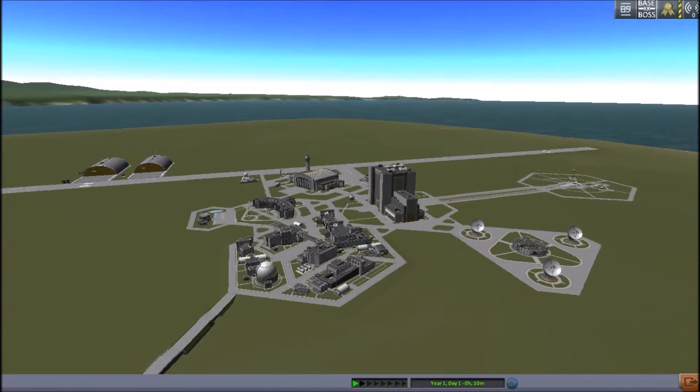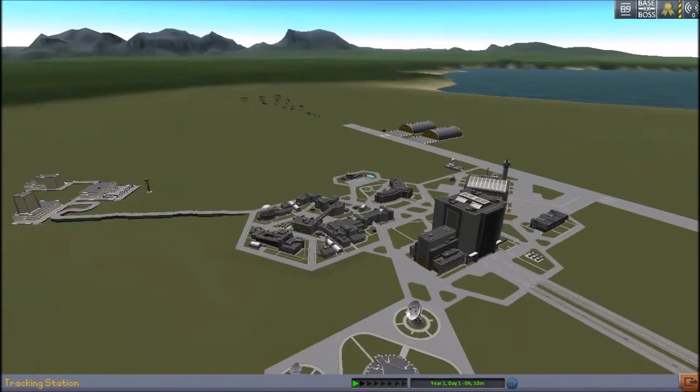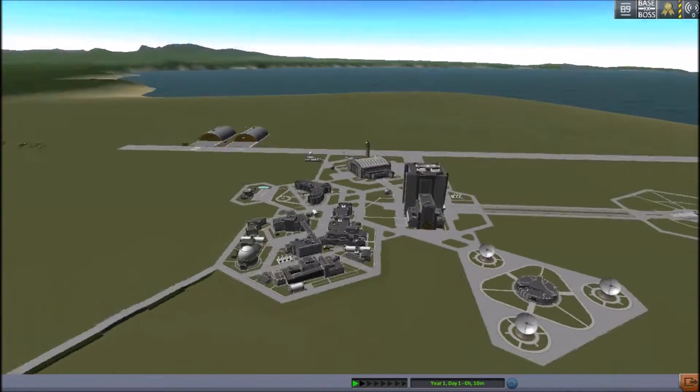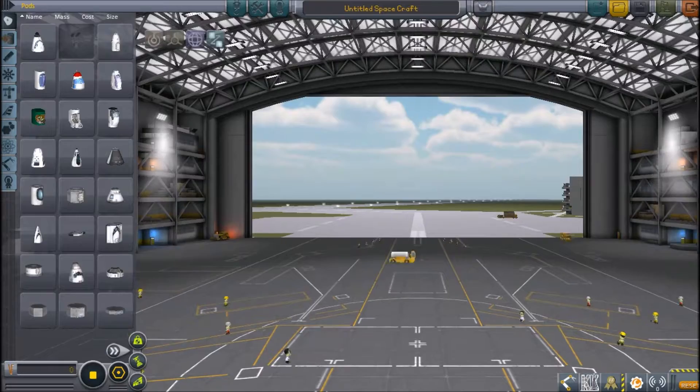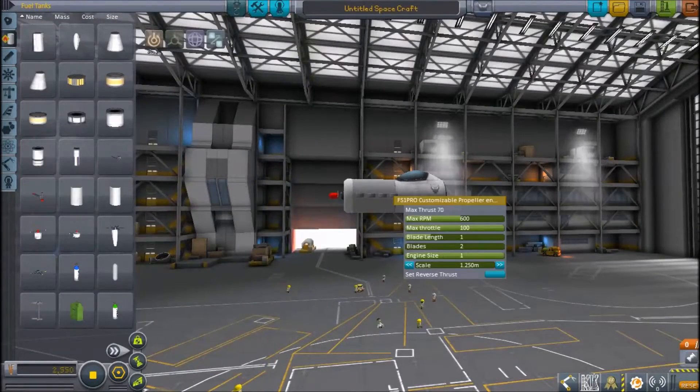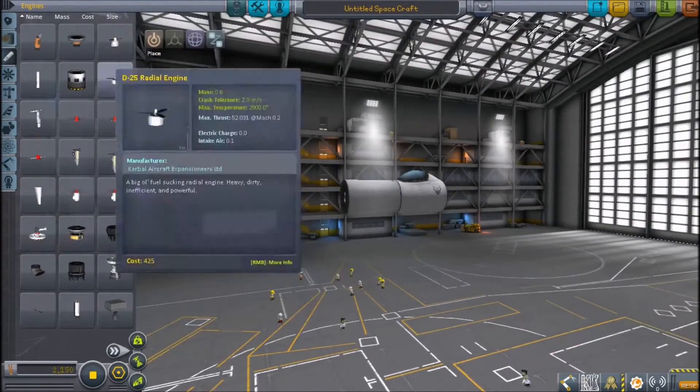Greetings viewers of the internet, my name is Technovolt and today we are going to be building the Chance Vought F4U Corsair. The Corsair is designed as a carrier-based aircraft but because of its poor carrier landing performance it was rendered unsuitable for the Navy, and its greatest area of redeployment was in land-based roles by the US Marine Corps.